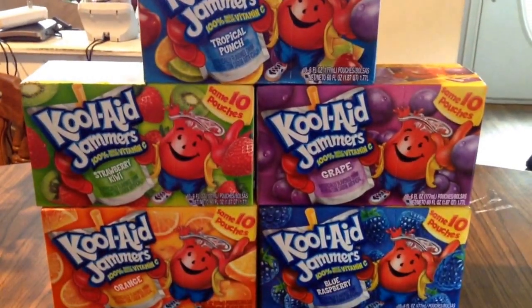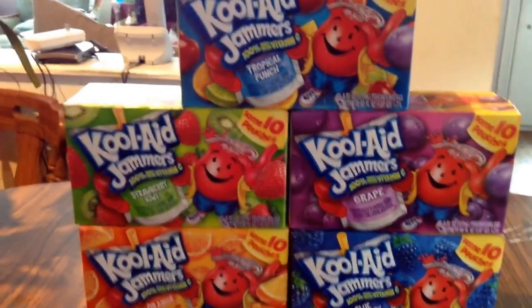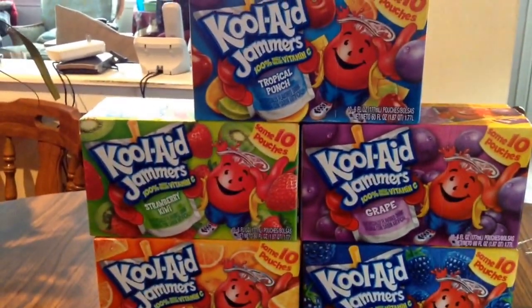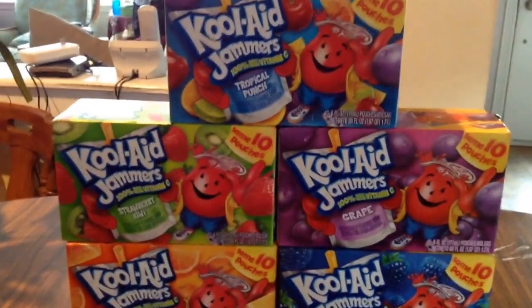Hi guys, this is Courtney from Killing It With Coupons. Here's my Jewel Osco haul for you guys this week. Not too much going on, but there was one deal that I did want to take advantage of. So everything you guys see here would have cost me $10.28. I paid $4.95 plus $0.33 in tax, and I saved $5 even.